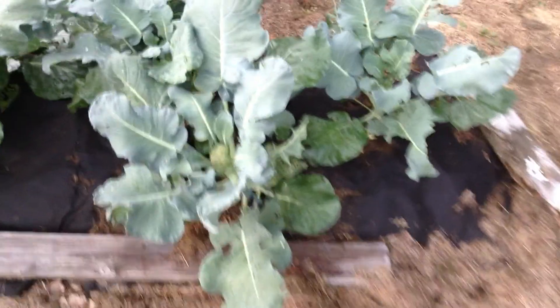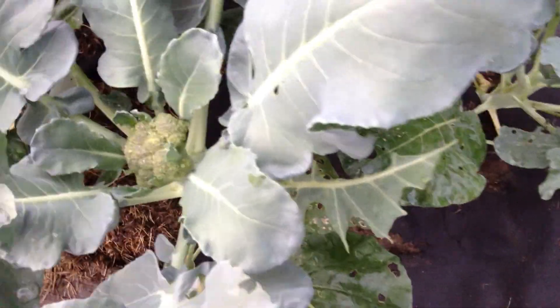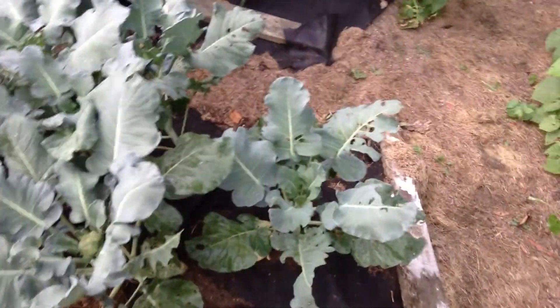I have six cabbage plants and six broccoli plants. In fact there is a head — it's not very big — starting there now, so we'll see if I do as well as last year where I got a good amount of broccoli.